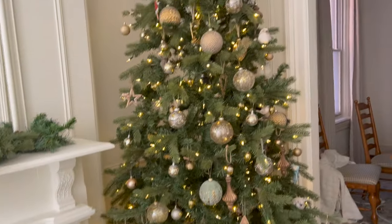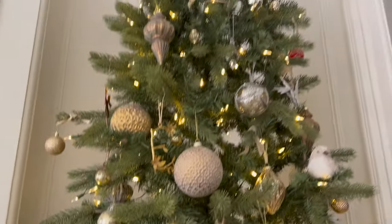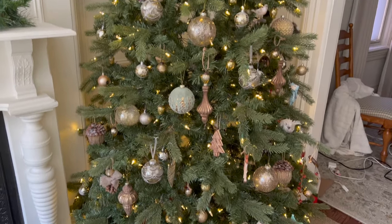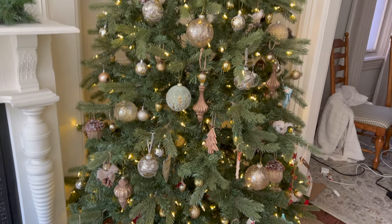I put some of the extra ornaments from the tree upstairs on this tree and moved some things around. I didn't end up bringing the tree from upstairs down into here, but I'm really happy with that.